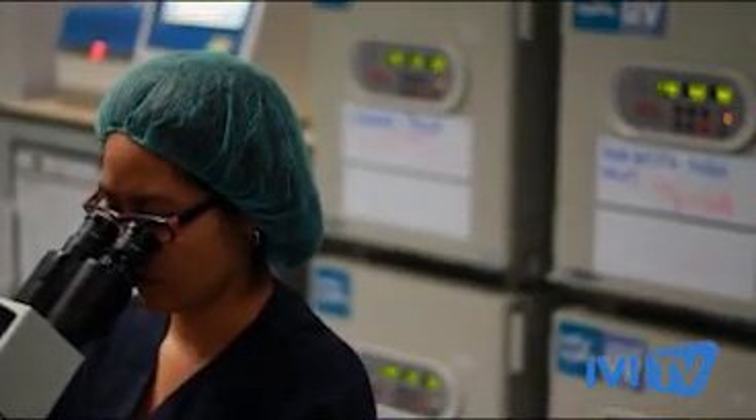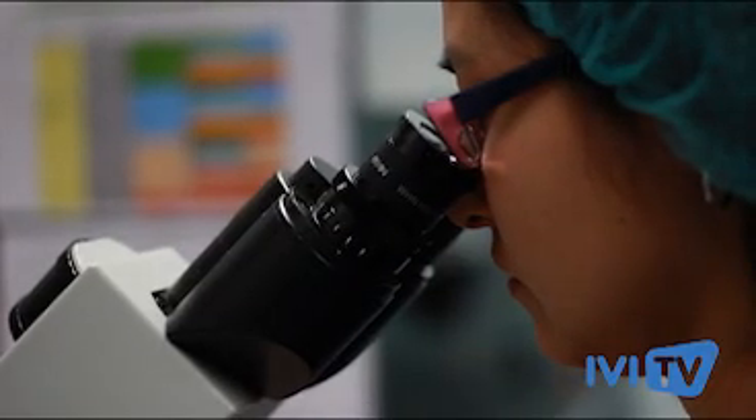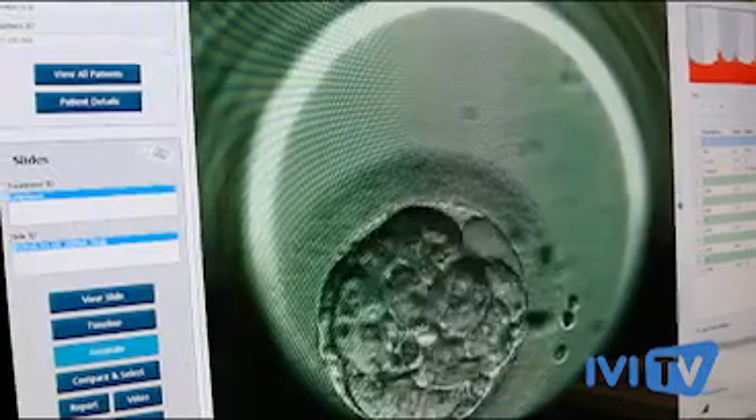We wanted to improve our results by selecting the best embryo for transfer — trying to identify which embryo has the most chances to implant and achieve a successful pregnancy. Any improvement or development concerning the Embryoscope is placed first and in exclusivity in our clinics.